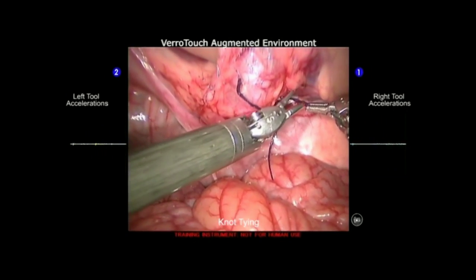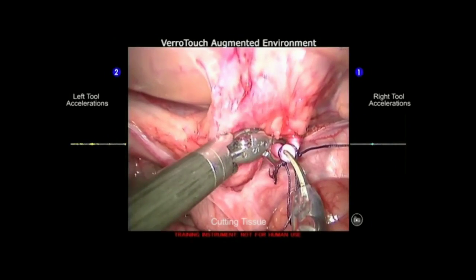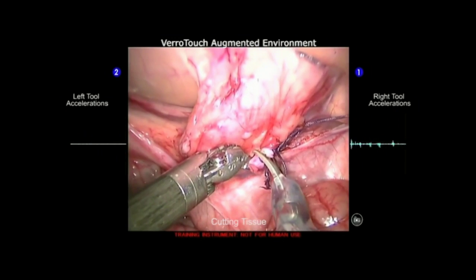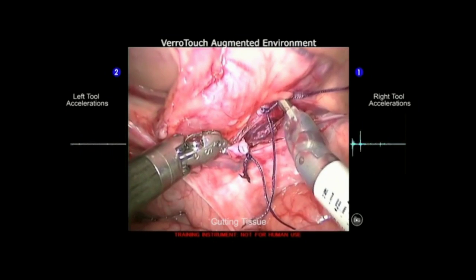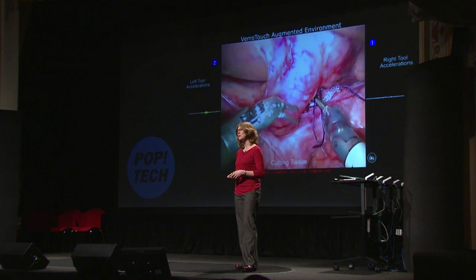Surgeons start to believe much more that those little robotic tools are their hands. Many other actions cause useful vibrations that we can measure, like cutting or suturing. The surgeons who have tested this really like how it makes it feel much more immersive. I hope that adding technologies like this to robotic surgery will make it easier to learn and maybe eventually deliver better surgical care.